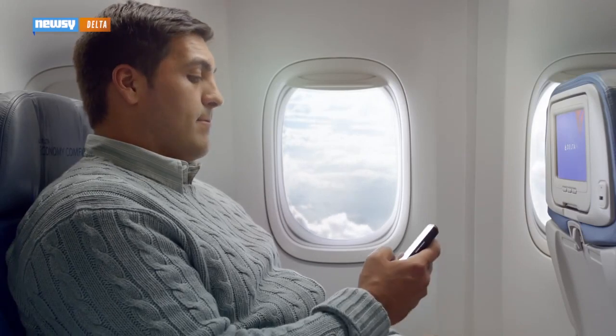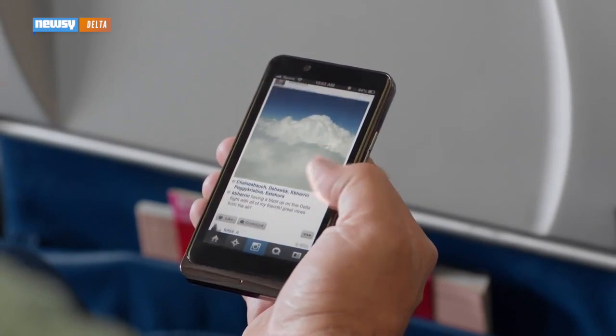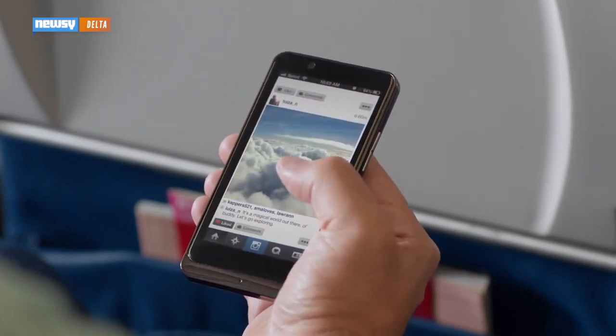One big question: how can you make a payment if your phone is supposed to be in airplane mode? JetBlue says you don't need Wi-Fi to make a payment — so how does it work?